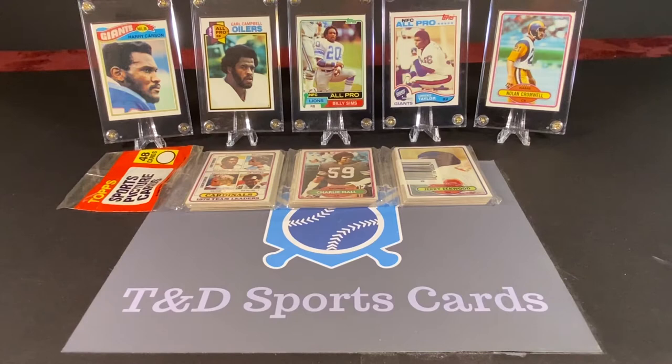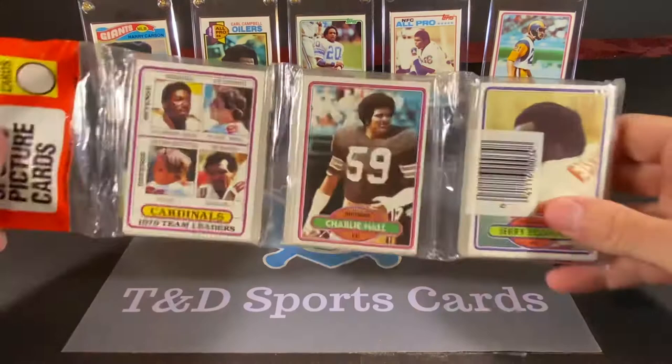Hey everyone, David here with T&D Sports Cards. Welcome to our newest video. In this video, we are going to be opening a rack pack of 1980 Topps football.